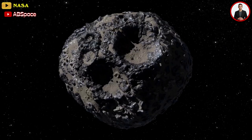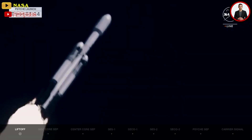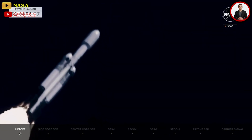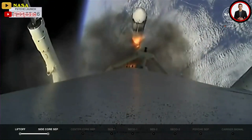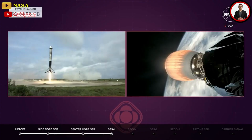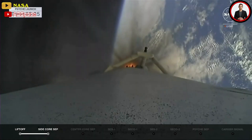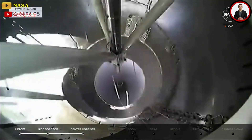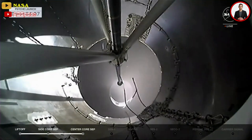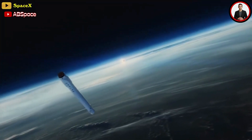Just under two and a half minutes into launch, Falcon Heavy's side boosters cut off their engines, detached from the central core stage, and headed back to Florida's Space Coast to perform simultaneous landings. Following suit about four minutes after liftoff, Falcon Heavy's core booster shut down its first stage engines and separated from the rocket's second stage, which was tasked with carrying Psyche the rest of the way to orbital escape velocity.